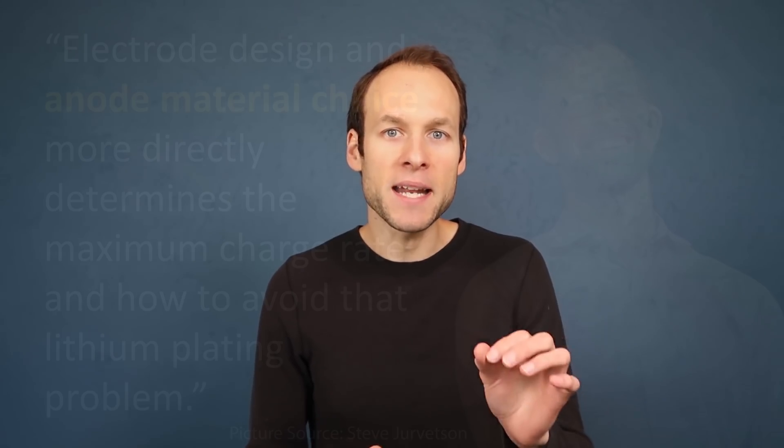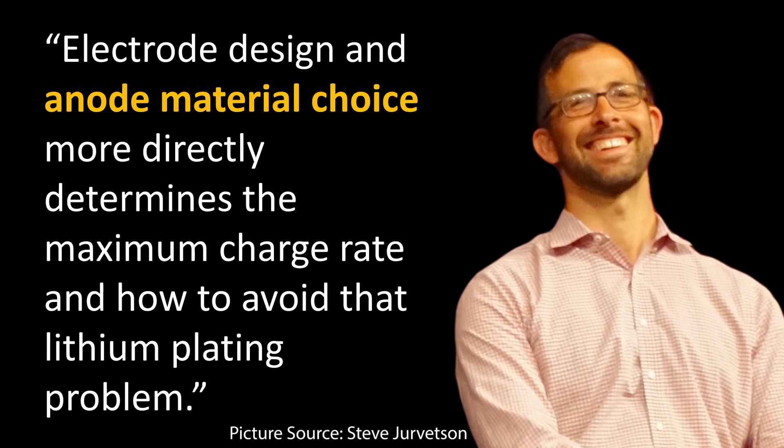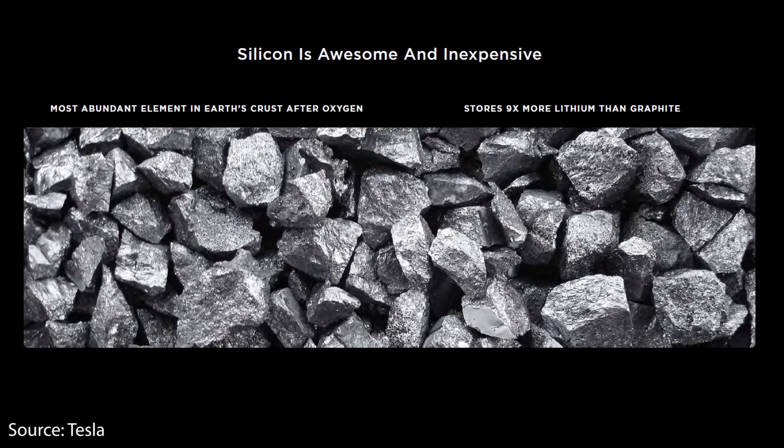When Drew talked about charging the 4680 battery cells, we covered the electrode design and how it can help affect the plating story. But he also mentioned that the anode material choice is really important. If you were paying attention at battery day, Tesla made a really big deal about using silicon in the anode — mainly focused on price reduction and the fact that it increases the energy density of the battery cells. But what they did not mention is that based on the research I've done, silicon in the anode can actually affect the charge rate as well.